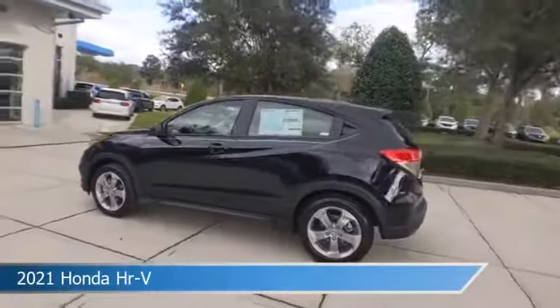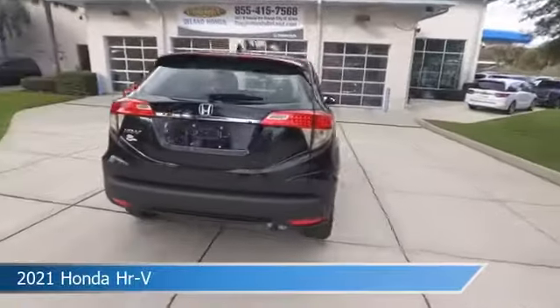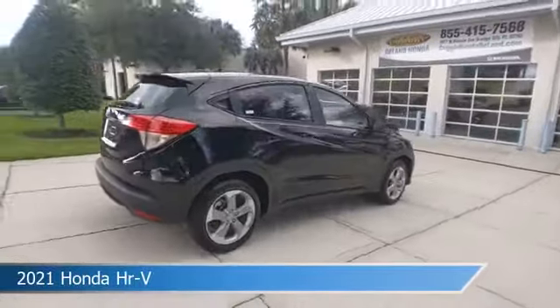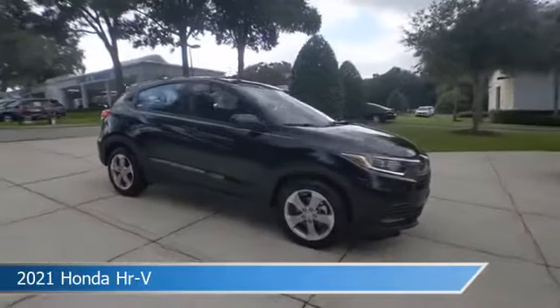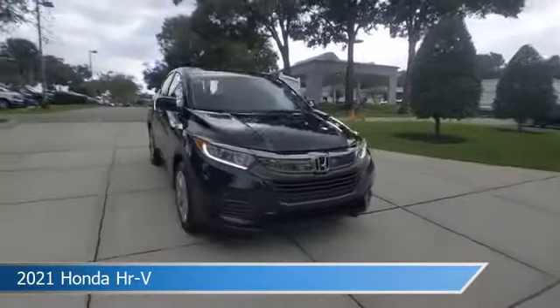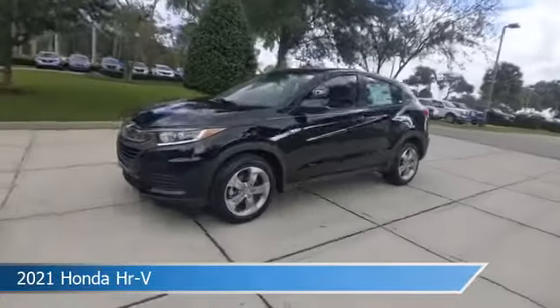Take a look at this 2021 Honda HR-V. Equipped with a variable transmission in crystal black pearl, this car comes with some great features including alloy wheels, power door locks, anti-lock brakes, audio controls on steering wheel and more. Come in and check it out today.